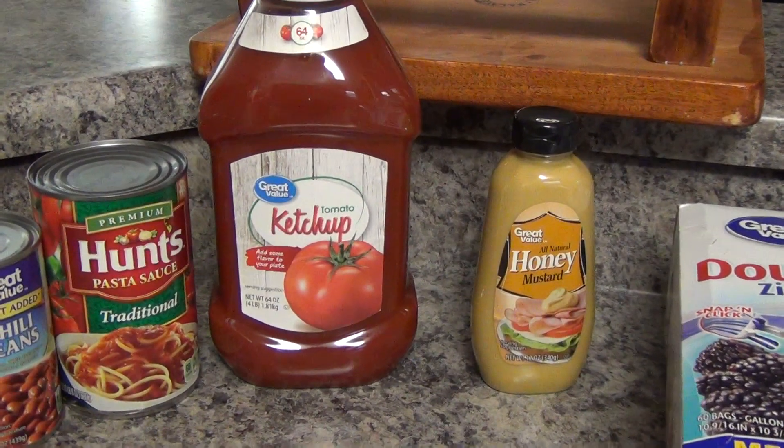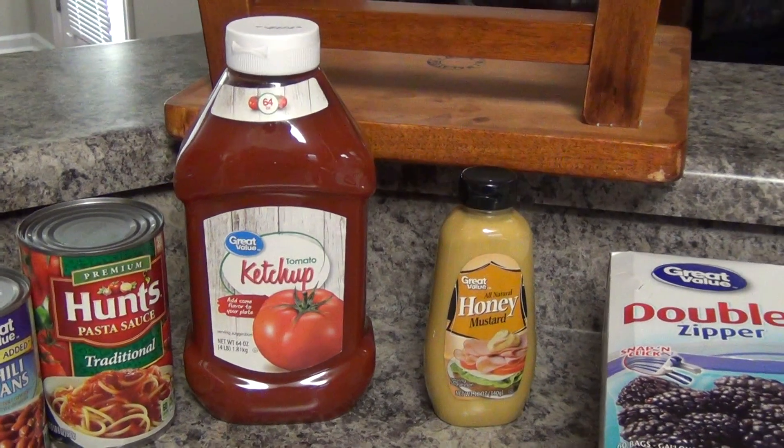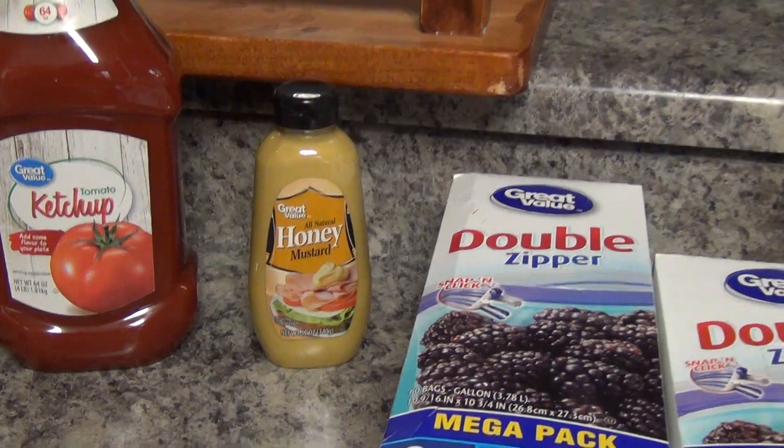I picked up some more ketchup — we were out — so that was $2.27 for a 64-ounce bottle. I also picked up some Great Value honey mustard sauce, that was $1.00.